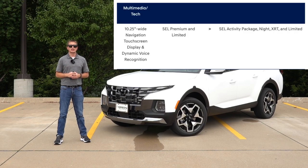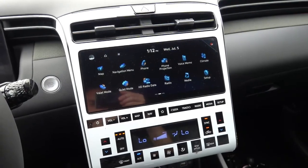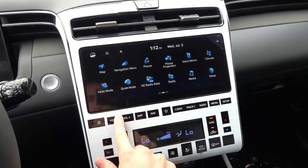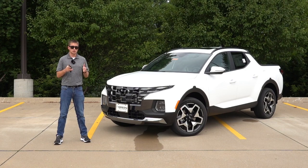On the interior, the SEL Activity package now comes with the 10.25-inch infotainment system with built-in navigation as well as dynamic voice recognition. This also means the Night Edition, which is based on that same SEL Activity, now comes with the larger infotainment as well. The only two trims that still have the smaller 8-inch screen for 2024 are the base SE and the standard SEL. There have been articles hinting that Hyundai is getting ready to roll out wireless Apple CarPlay and Android Auto on their larger infotainment systems for 2024, but I tested it on this Santa Cruz and it unfortunately does not currently have that. It might be possible via a software update down the road, but as of now, more trims of the Santa Cruz are getting that 10.25-inch screen.